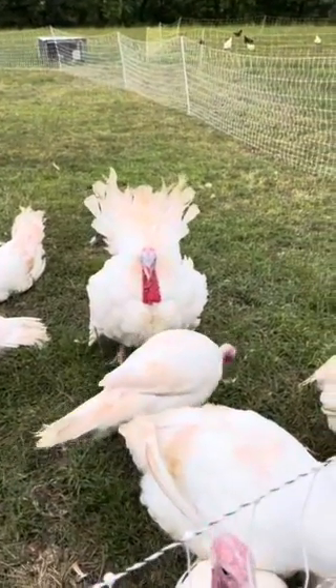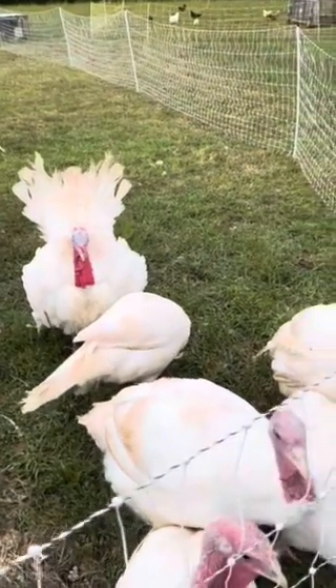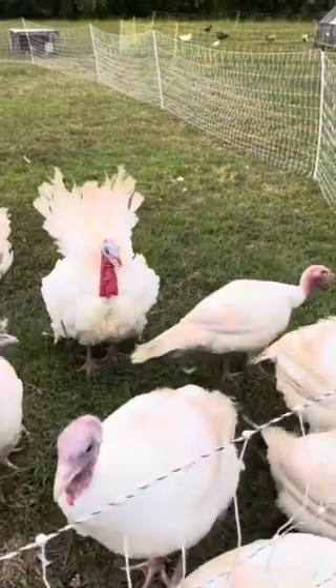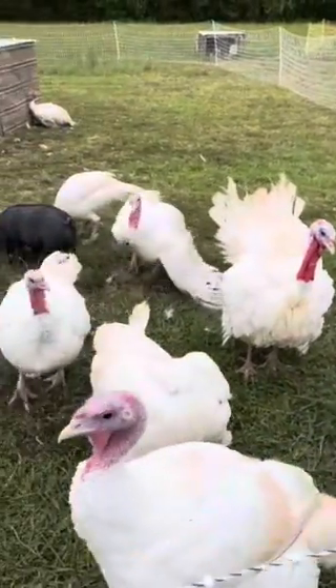Hey everybody, it is officially the first day of fall and we're out here with the turkeys. We're having trouble with our fencing, which seems to be the story of our life. Let me show you why.